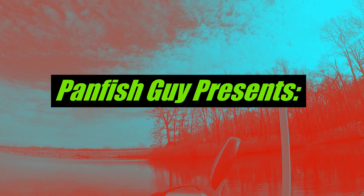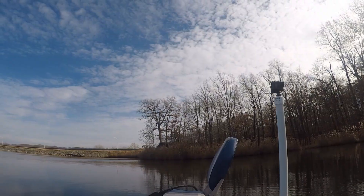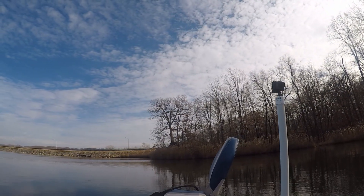Hey YouTube, Panfish Guy back with a new video. I've been a bit busy lately with the job thing, but I have to do something to support my fishing habit.